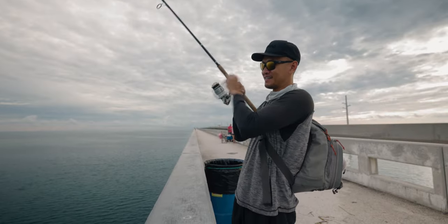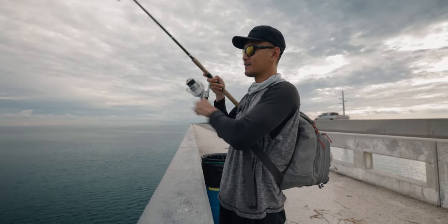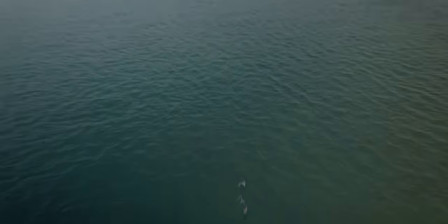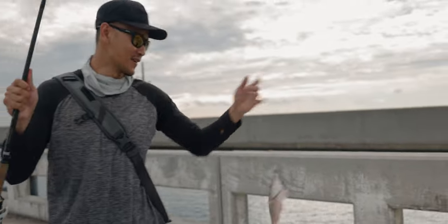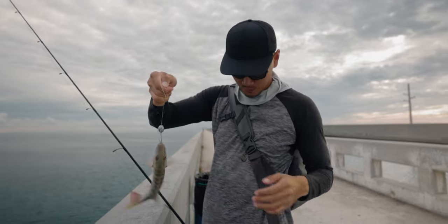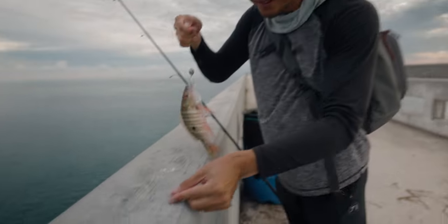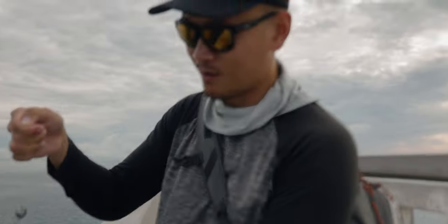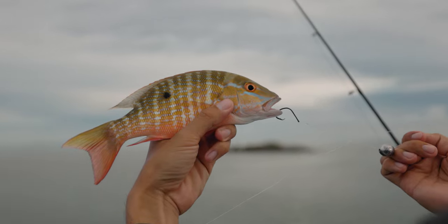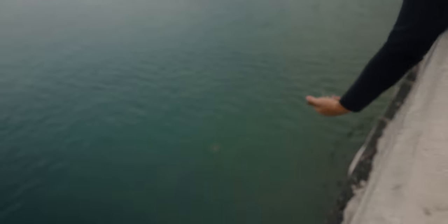I don't know what it is, guys, but we got a shrimp way out there. Oh no, is he still on? He's swimming towards me. Snapper way out there, what the heck? Oh, it's a mutton — a little mutton snapper. A little baby though. Pretty cool fish. What did he just spit out? Look at that, what kind of creature is that? We got to put this guy back in the water. I think it's my first mutton snapper right there, a little too small. Let's put him back so he can grow.